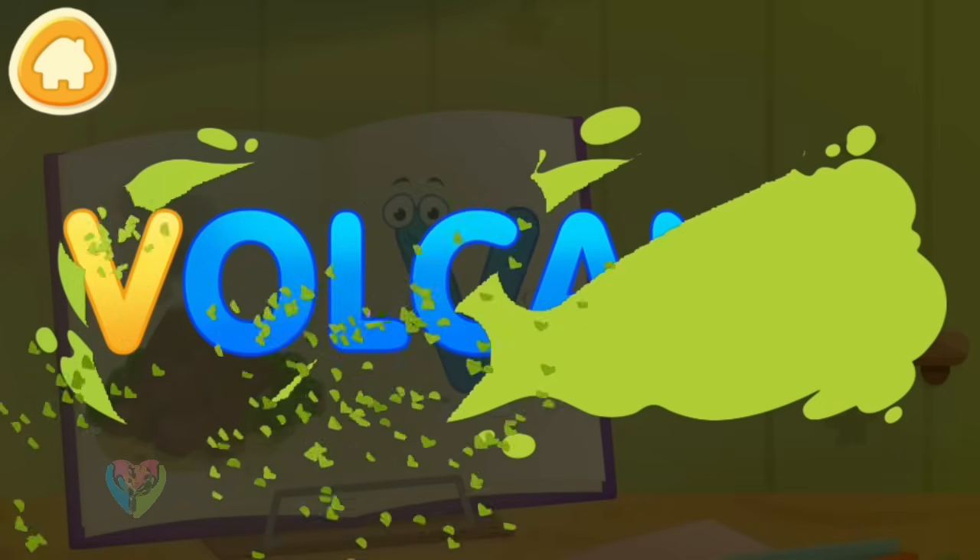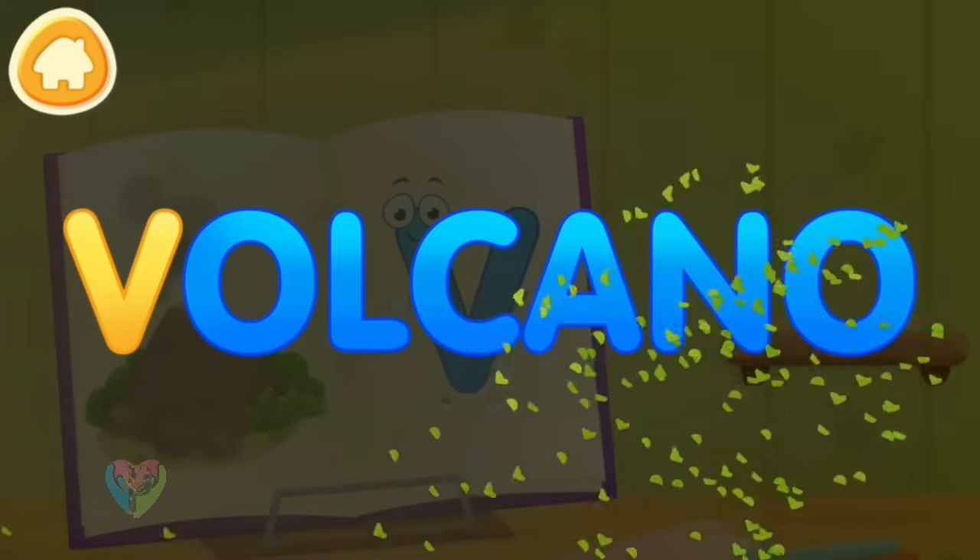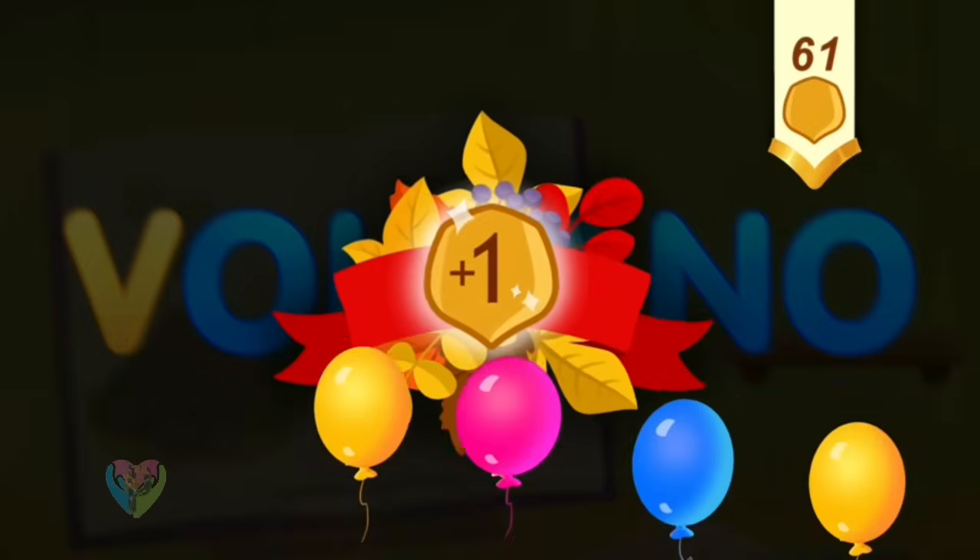Clean the word. V. Volcano. Take a nut for the squirrel.